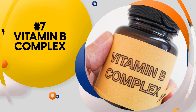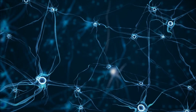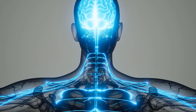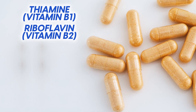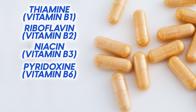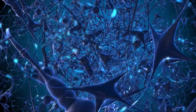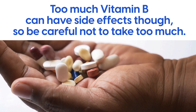Number 7: Vitamin B Complex. Vitamin B Complex is an important group of vitamins for your body. It plays a key role in nerve repair, helping keep your nerves healthy and working well. Your body needs different types of vitamin B to make sure that your nervous system works properly. These include thiamine or vitamin B1, riboflavin or vitamin B2, niacin or B3, pyridoxine B6, and cobalamin B12. All of these help the cells in your nerves communicate with each other so they can send messages to the brain or help you move around. Too much vitamin B can have side effects, so be careful not to take too much.